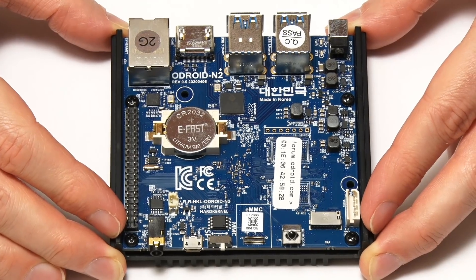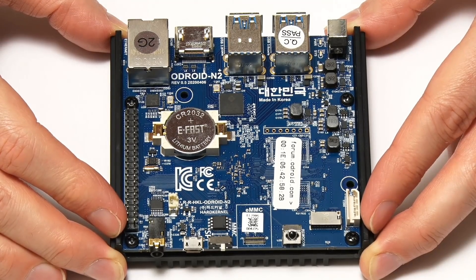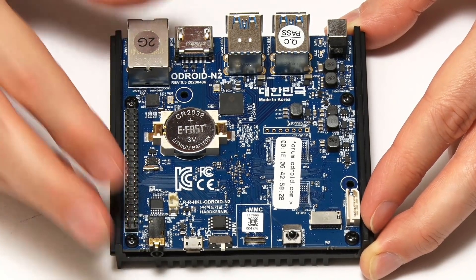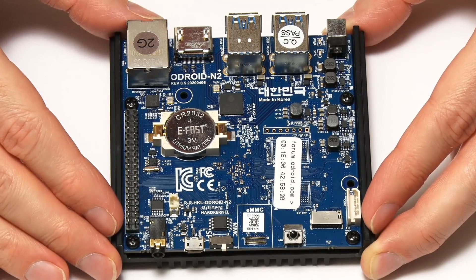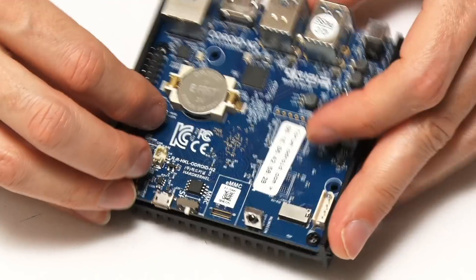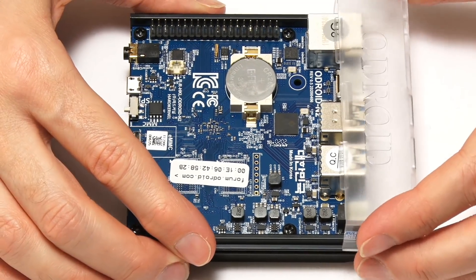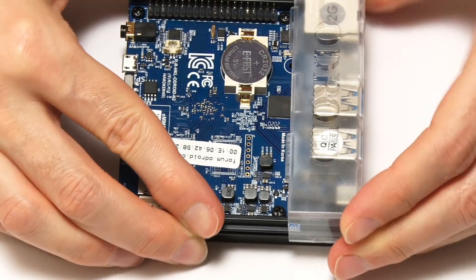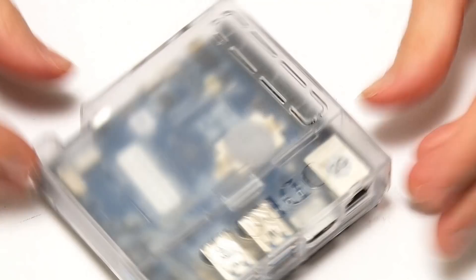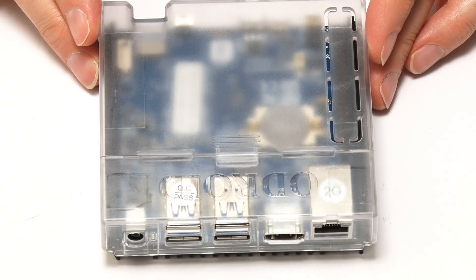It has reasonable and increasing software support, including a version of Android, CoreELEC for media playback, and a version of Ubuntu MATE that offers great browser-based YouTube playback. In common with the LattePanda Delta, there's also a case included, which makes use of the heatsink on the base with clip-on top pieces. That's the Odroid N2 Plus — number three on my list of the top new single board computers of 2020.